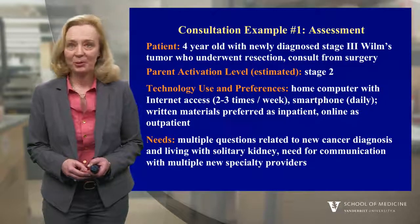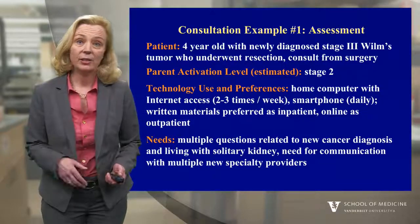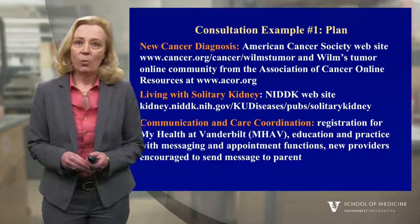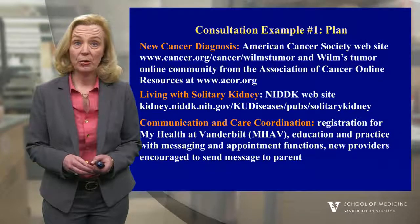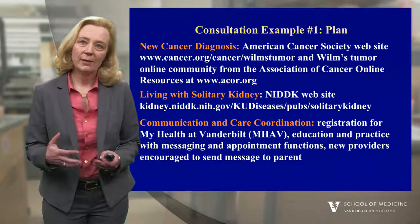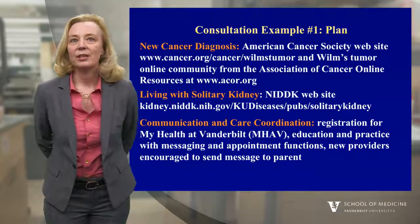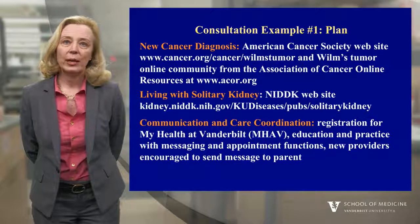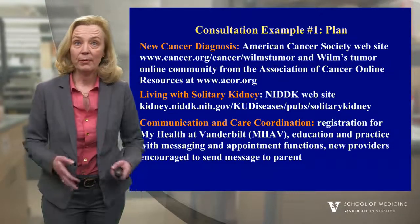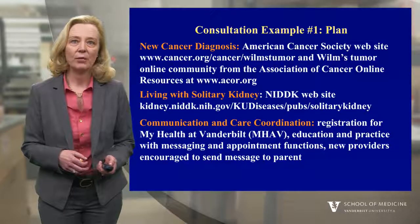They also had a need to communicate with multiple providers. When they came to the hospital they only had a pediatrician, but they were going home with a new surgeon, oncologist, radiation oncologist, and nephrologist. We found a website from the American Cancer Society that specifically addressed questions about Wilms tumor, and we connected the mother with an online community from the Association of Cancer Online Resources. The NIDDK offers a great website describing considerations for someone with one kidney. To help the family communicate with their providers, we got the mother registered for My Health at Vanderbilt, gave her access to her child's records, and gave her practice using the messaging and appointment functions. We also encouraged all her new providers to send her a message so she could easily respond.